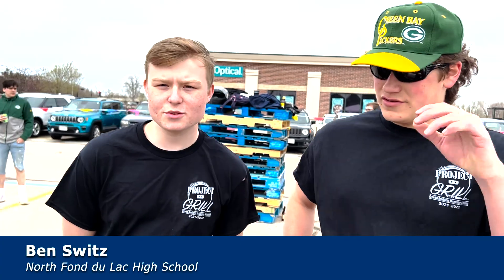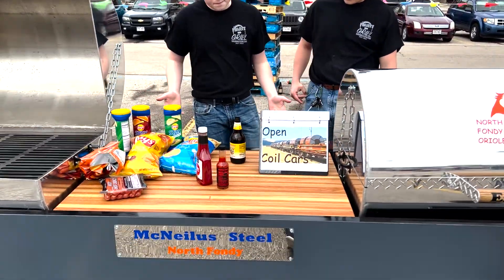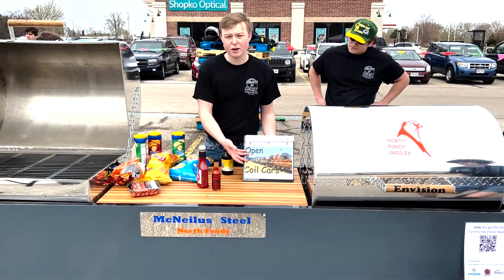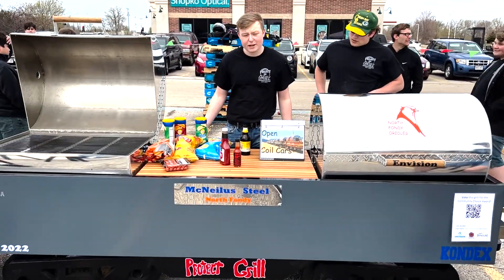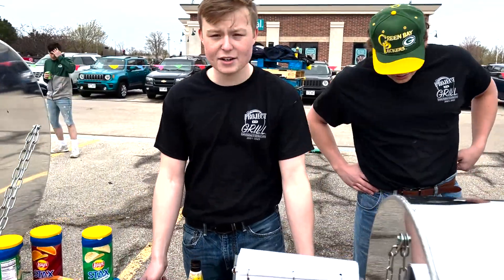My name is Jack McDowell from North Fond du Lac High School. My name is Ben Switz and this is our grill. As you can see, it's based off of a coil car, and we think we did a pretty good job of making one. I think it looks very accurate.